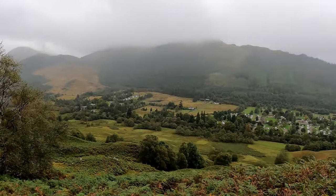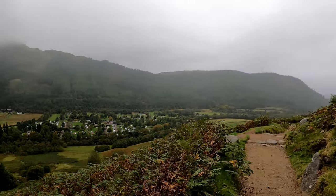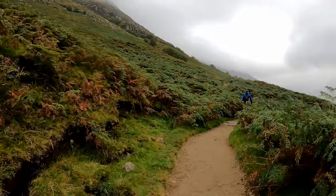The views at this low level were already awesome, although it would have been better if the weather was a bit nicer. I feel like we're in the bottom of the cloud right now, and we're not even up high.